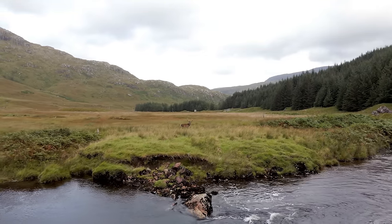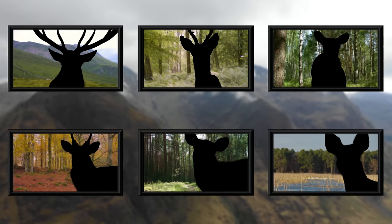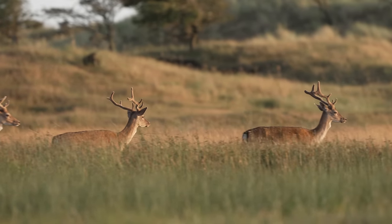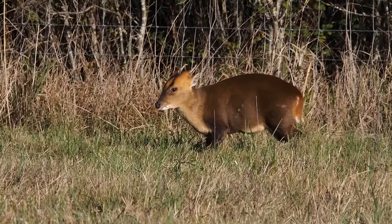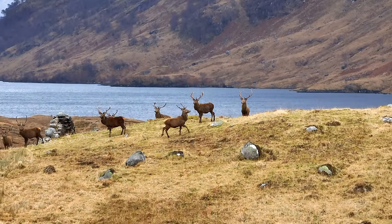Thankfully, not all large land animals have gone extinct in the UK, as there is still quite a healthy population of deer. The UK is home to six different species of deer, but only two of these are indigenous. The other four species have been introduced over the years and have become established. In today's video I will be going through all six of these deer species, starting with the two native species.